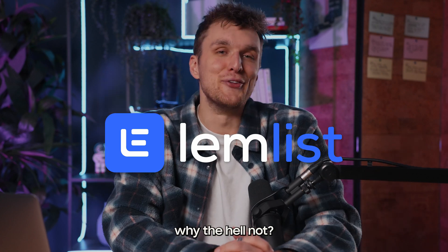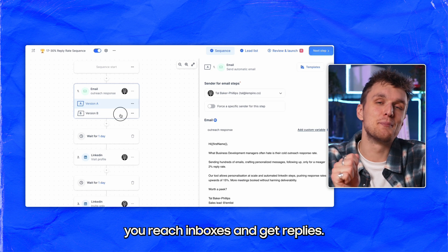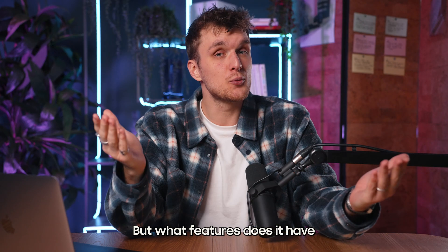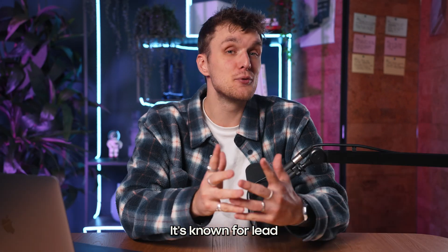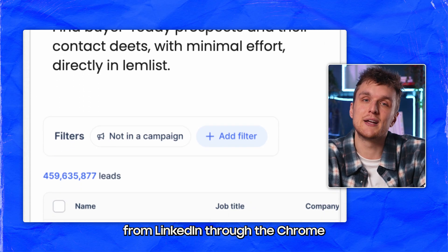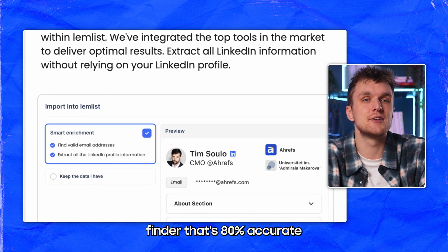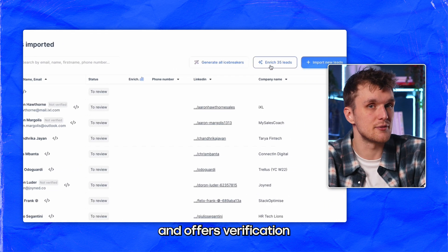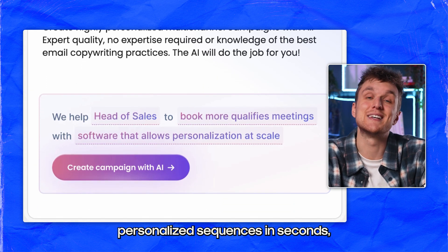Let's start with Lemlist — why the hell not? Lemlist positions itself as the only cold outreach tool that helps you reach inboxes and get replies. But what features does it have that actually help you do that? Well, it's known for lead sourcing in bulk from LinkedIn through the Chrome extension or its inbuilt database, an inbuilt email finder that's 80% accurate and offers verification, and an AI campaign generator creating highly personalized sequences in seconds.